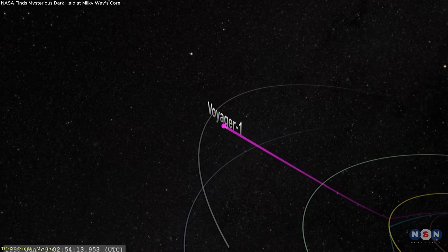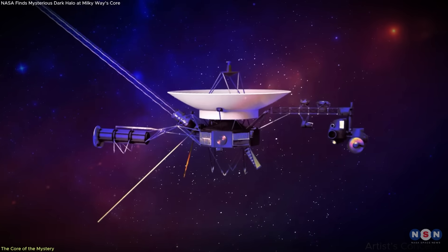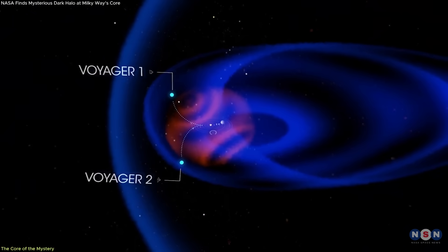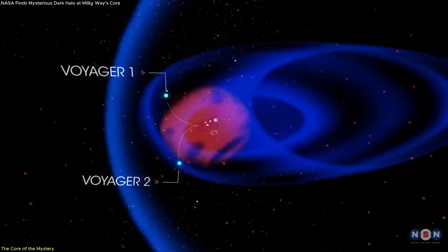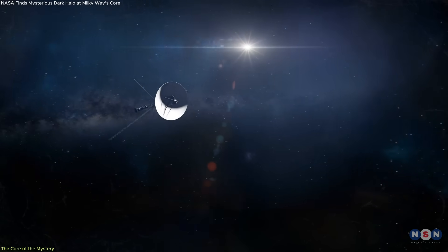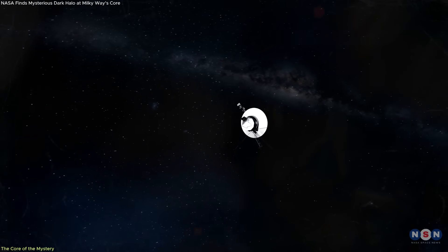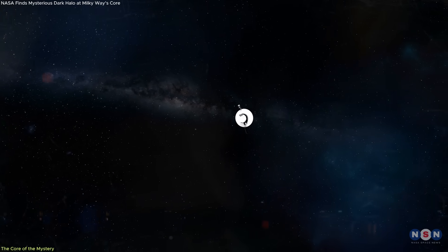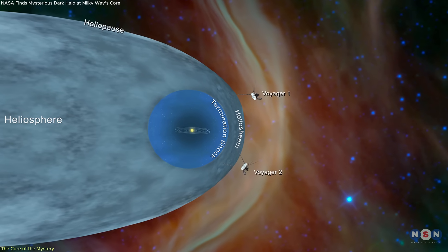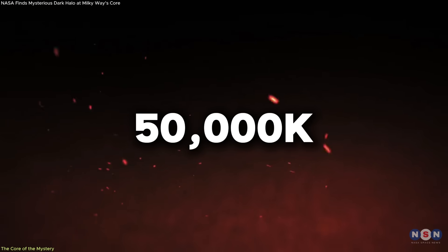Voyager 1 crossed the heliopause in August 2012, becoming the first human-made object to enter interstellar space. Voyager 2 followed in November 2018. While their crossing points were different — about 18 billion kilometers from Earth in Voyager 1's case — the data they collected was surprisingly consistent. As both spacecraft exited the heliosphere, they recorded a dramatic increase in particle temperature, reaching up to 50,000 Kelvin.